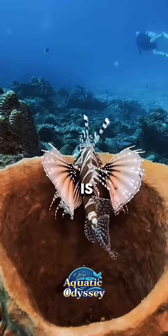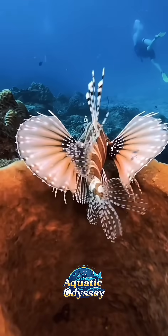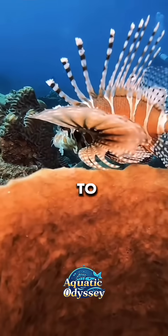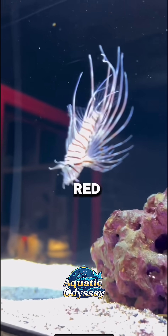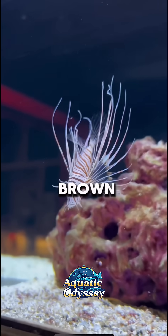The lionfish, also known as Pterois, is known for its striking appearance. It is a venomous fish native to the Indo-Pacific region, recognized by its bold red, white, and brown striped pattern.